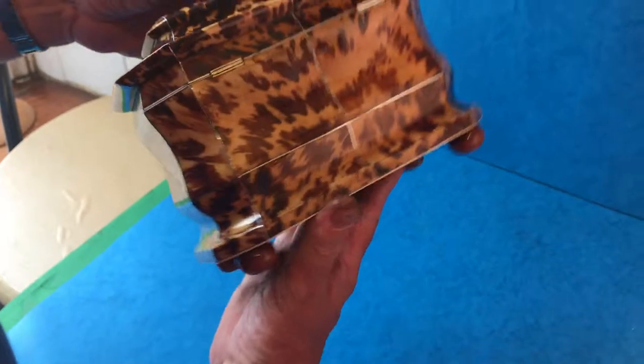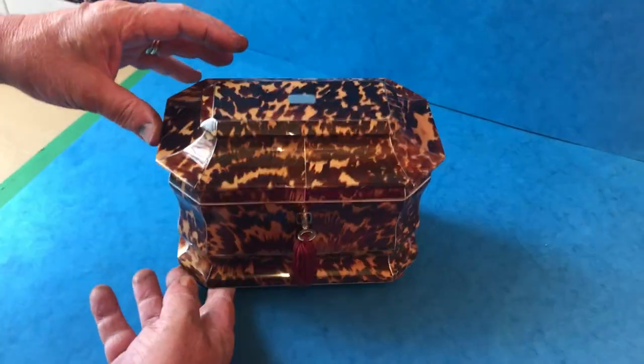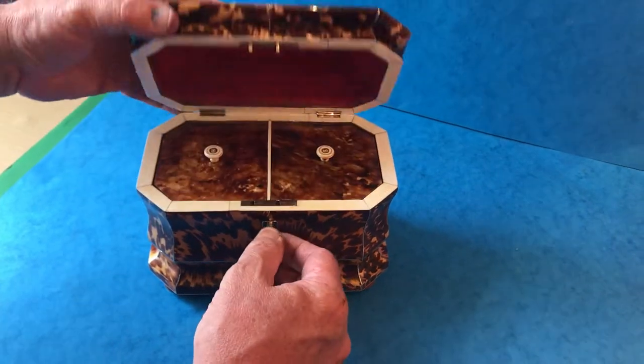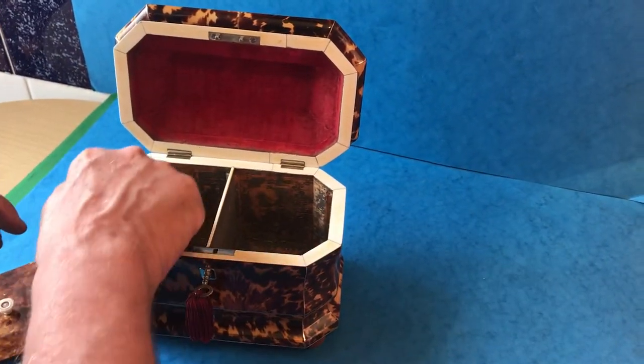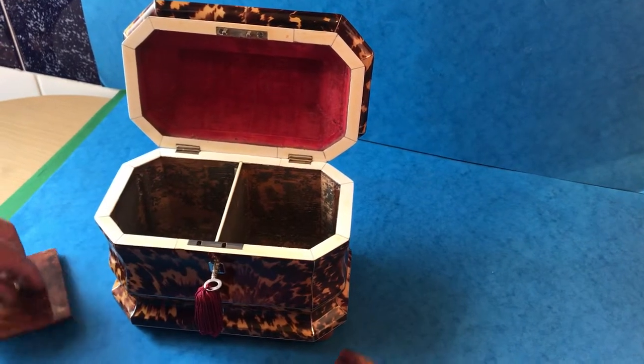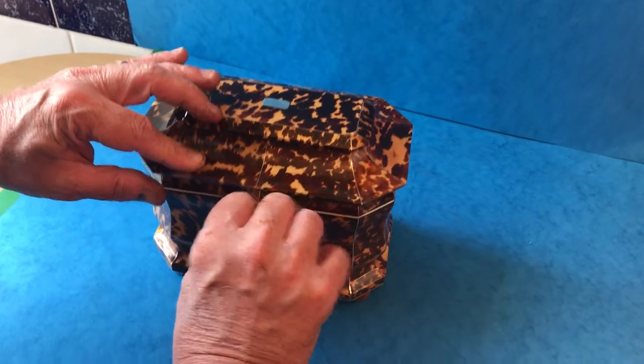It's in beautiful condition: pewter inlaid, all the tortoiseshell is in such good order, working lock and key, ivory slip to the inside, and the original velvet to the top. Gorgeous — look at the caddy. Thank you very much.